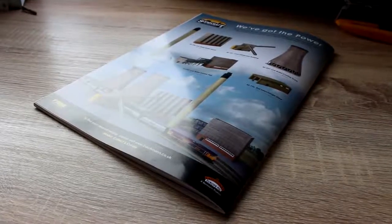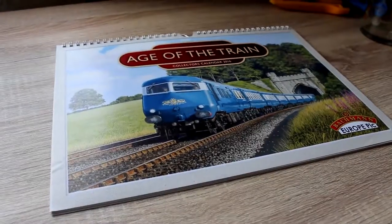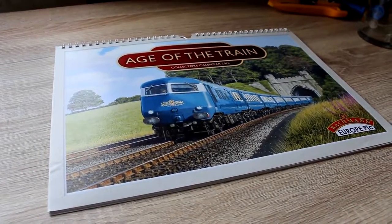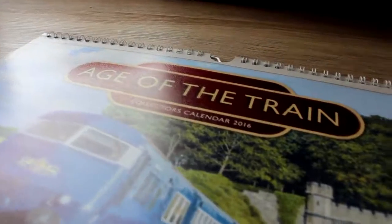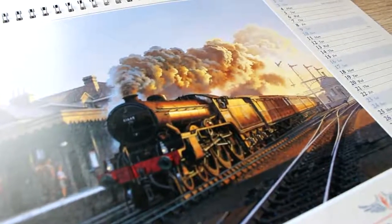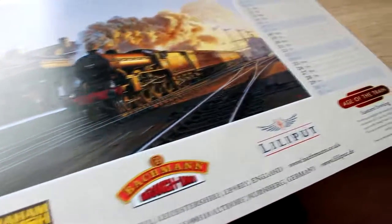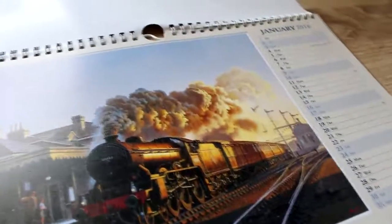That's the end of the magazine itself. Also included in this delivery was a limited edition calendar for 2016. This contains 12 absolutely sublime paintings by renowned railway artist Malcolm Root, digitally remastered for this particular calendar. Take a look at some of these examples.